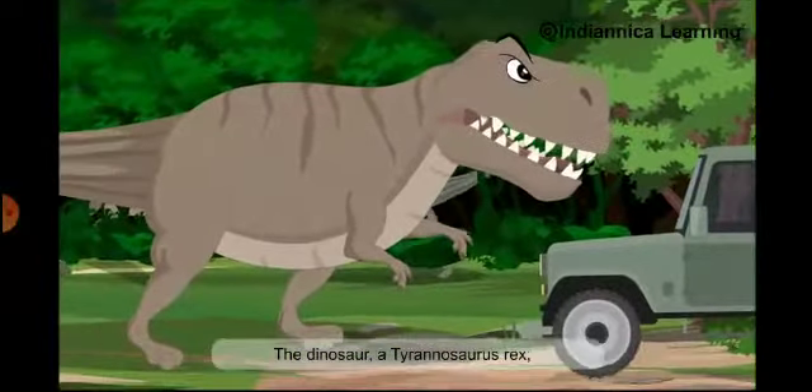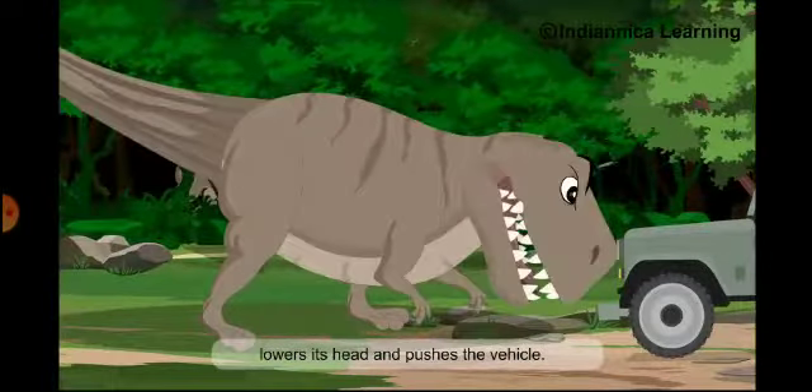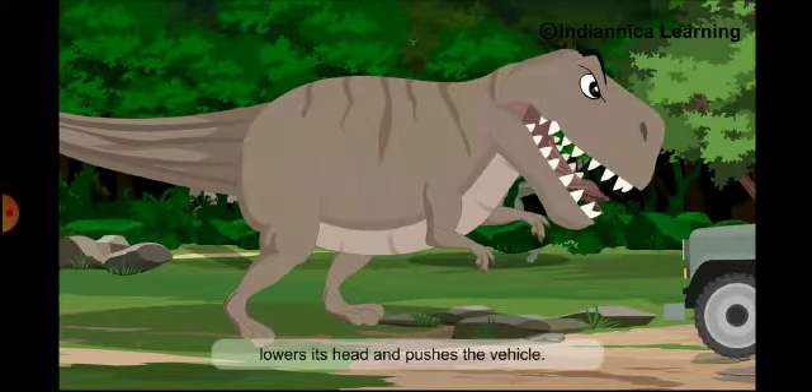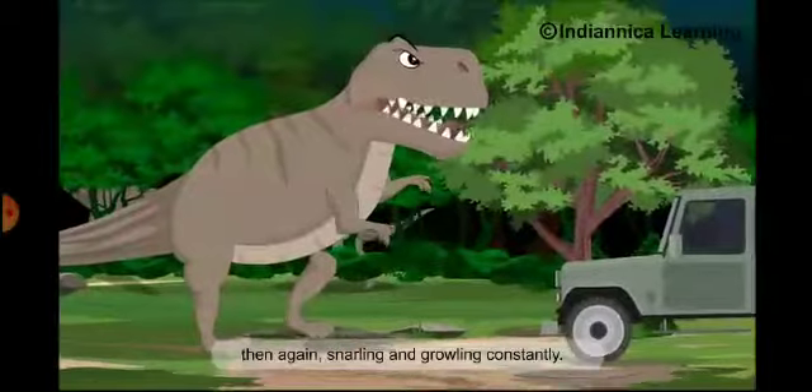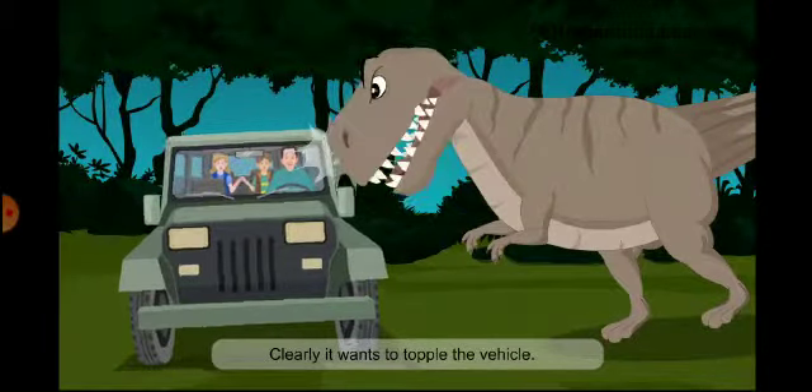The dinosaur — a Tyrannosaurus Rex — lowers its head and pushes the vehicle, again and again, snarling and growling constantly. Clearly, it wants to topple the vehicle.